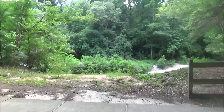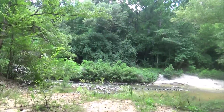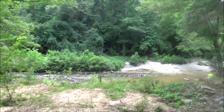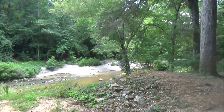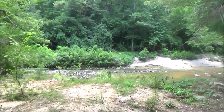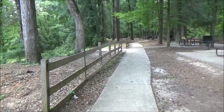Water's kind of low right now, so you can see a bunch of the rocks. Look that way — they've got people enjoying it right now, as you can see. So let's go to the right and we'll take a look at some of the campsites on the right-hand side.